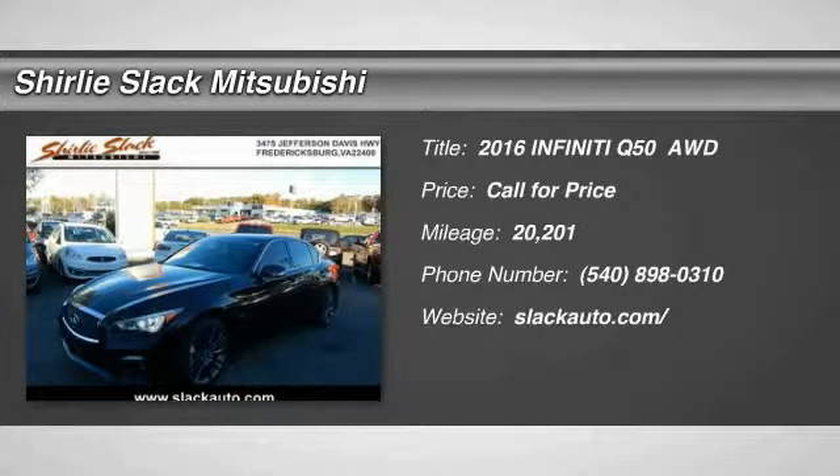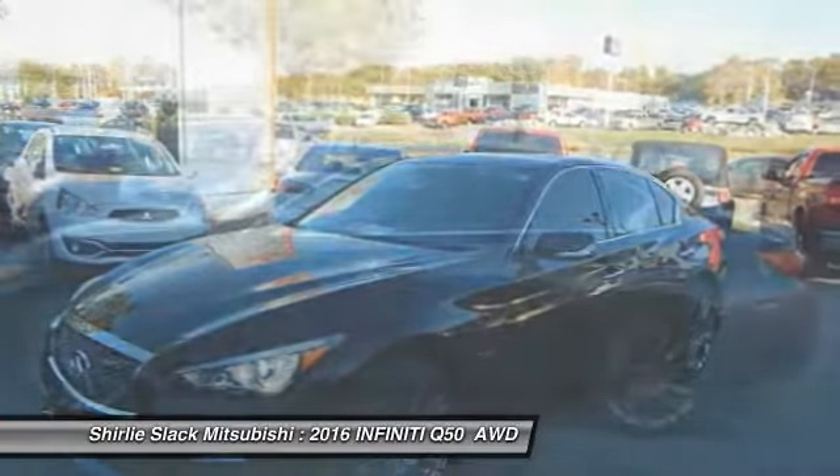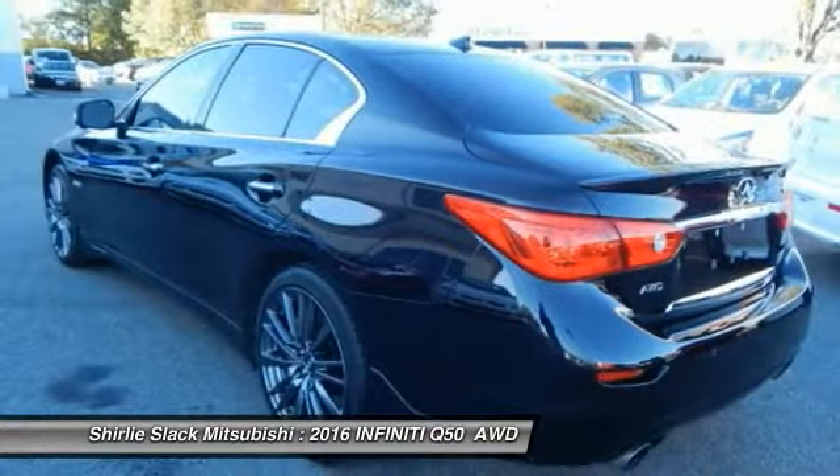Come test drive the 2016 Infiniti Q50. The Q50 has elevated design expression by breaking all the design rules. Along with the signature appearance, it also comes with power.